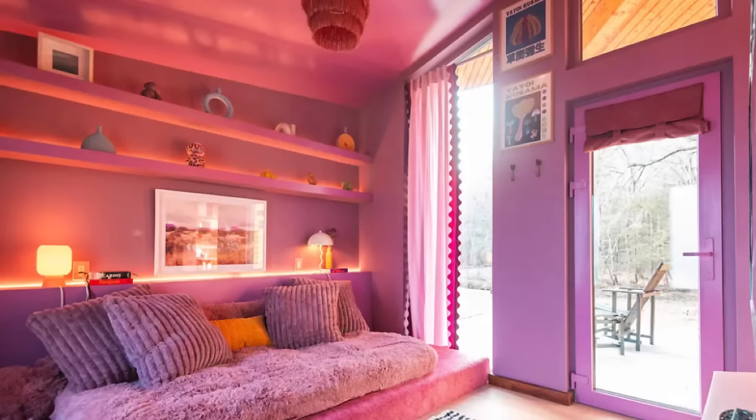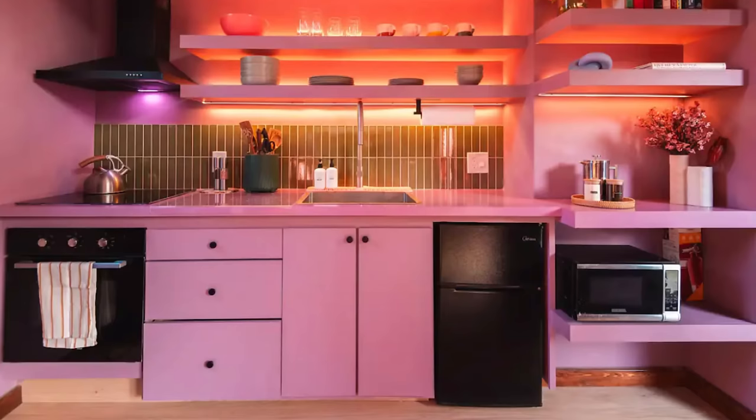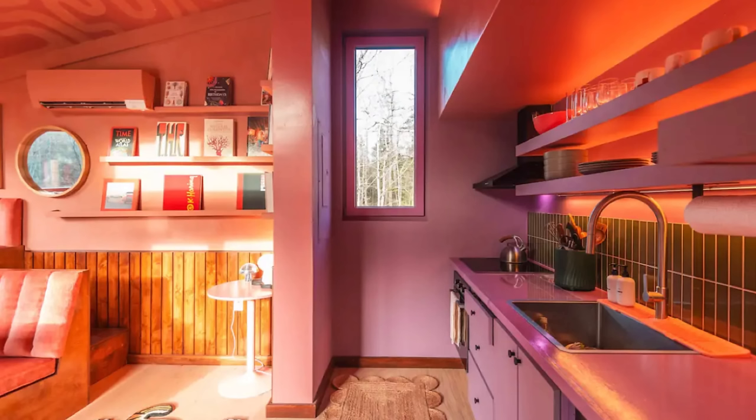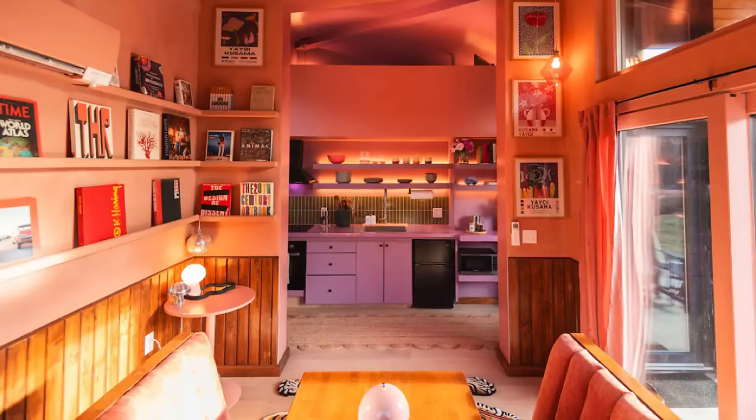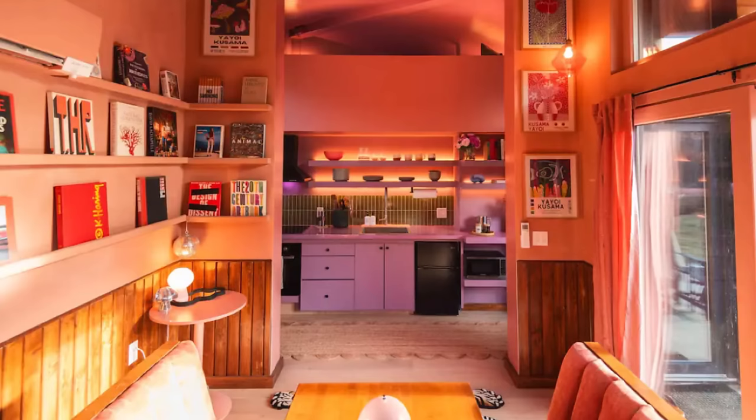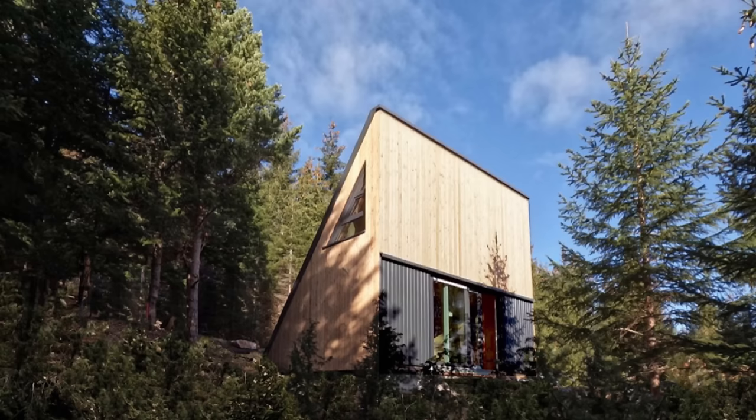They've got a fully finished unit set up in New York — and this is something you've got to see to believe. This specific L400 is set up as a short-term rental on Airbnb called the Colorful Cabin in the Woods, and colorful it is. This likely wouldn't have been my first choice for interior decor, but it does give an idea of how it could be finished if you want to make a statement. This particular unit has been changed from the original floor plan with multiple different entrances and different use of space within the home.